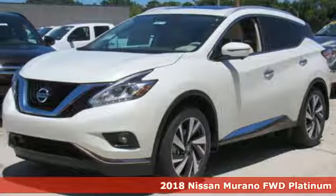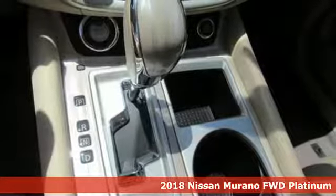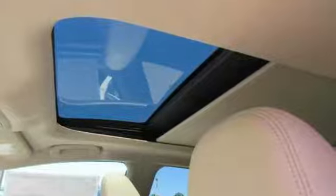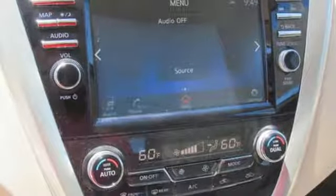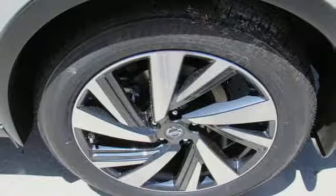Here's a 2018 Nissan Murano. Elegant and powerful, under the hood of this sleek SUV lies a 3.5-liter V6 engine that's both responsive and packs 260 horsepower. It's an aerodynamic body that allows you to slip through the wind with ease.